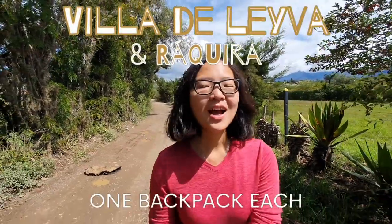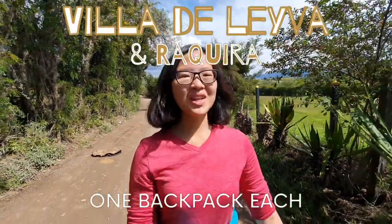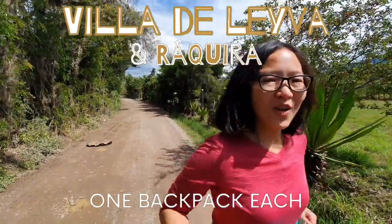Morning guys! Today is a beautiful day, so it's a perfect day to walk around Villa de Leyva and also explore the surrounding area. Walk walk!